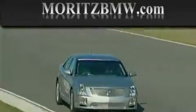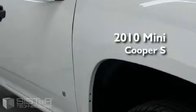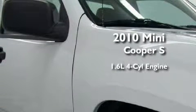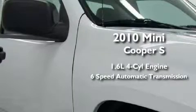Another fine vehicle offered by Moritz Cadillac BMW Mini. This is a brand new 2010 Mini Cooper S. It features a 1.6 liter 4-cylinder engine and a 6-speed automatic transmission.